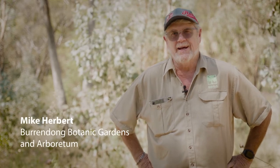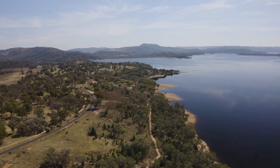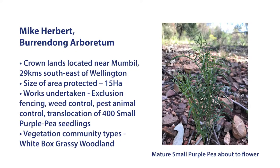I'm Mike Herbert, I'm the manager of the Burrindong Botanic Gardens and Arboretum, situated approximately 26 kilometres from Wellington, New South Wales. The goal of the Arboretum is to provide habitat and a long-standing habitat for endangered species of Australia.